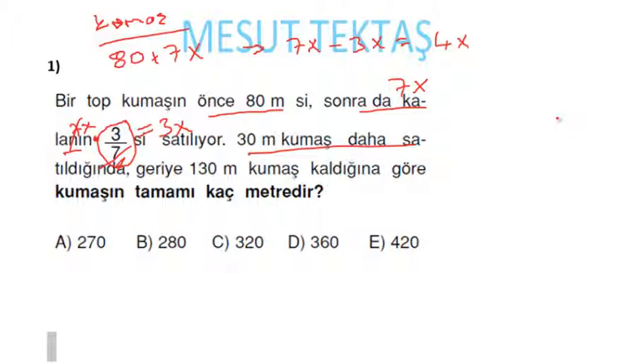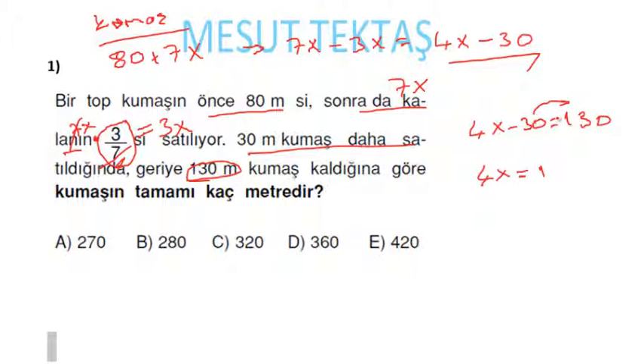30 metre kumaş daha satıldığında geriye ne kalır? 4x − 30 kalacak. Geriye 130 metre kalmış. O zaman 4x − 30 = 130. Eksi 30'u diğer tarafa atın: 4x = 160, buradan x = 40 gelecek.